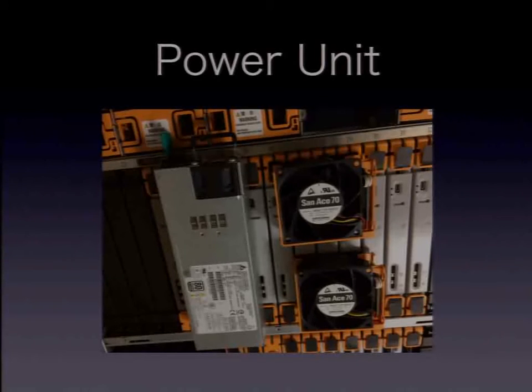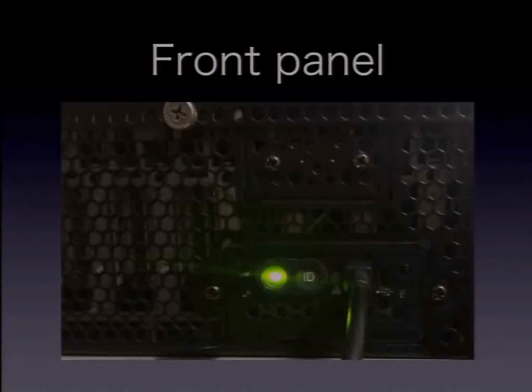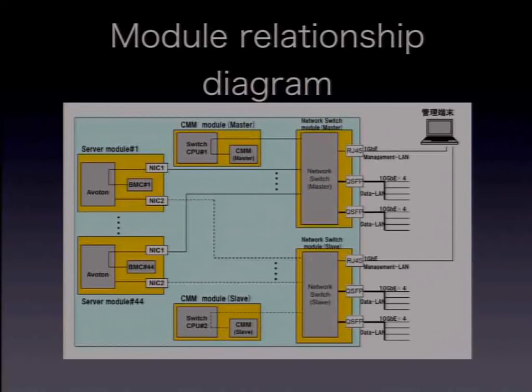The power unit is a 360-watt, 80 Plus certified hot-swap power supply unit. The DX1000 front panel has two serial consoles — you can access the network switch modules through these ports. This is a simple diagram describing the relationship among server modules, CMM modules, network switch modules, and a management terminal. By default, IPMI access is only through the RJ45 interface. Accessing server modules' data plane is only through the QSFP interface. If you want to use RJ45 as the data interface, you must change settings using IPMI and log into the network switch module and change the network structure using CLI commands. The details are described in Appendix A.